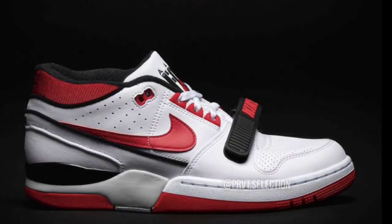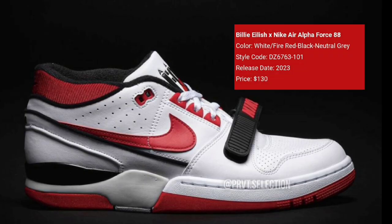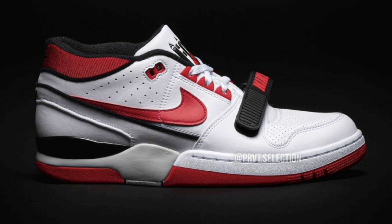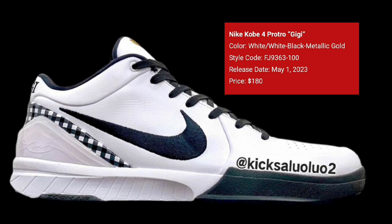Next up we have the Billie Eilish Nike Air Alpha Force 88, dropping later this year for a retail price of $130. It comes in white, fire red, black, and neutral gray — you can't go wrong with that colorway. It features a full leather upper with a ribbed collar, signature midfoot strap, and AAF 88 branding on the tongues. From a 1 to 10, what do you guys rate this one?